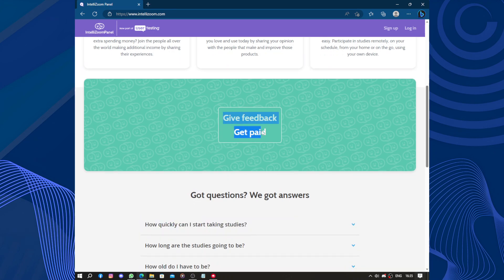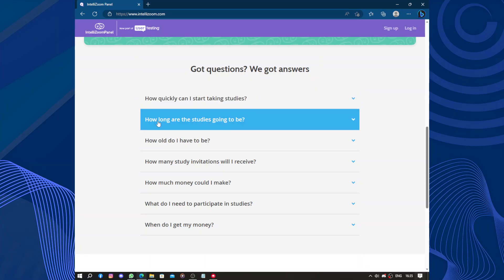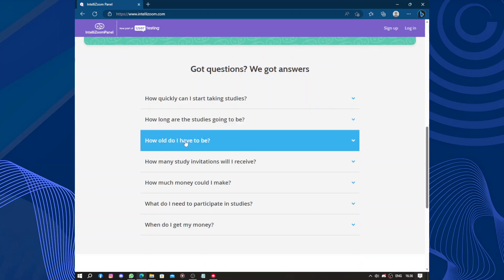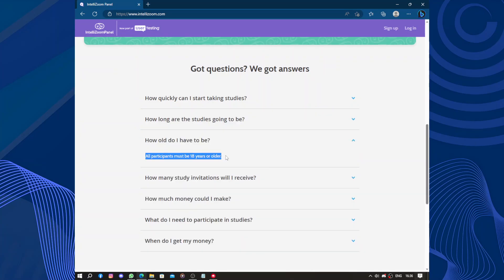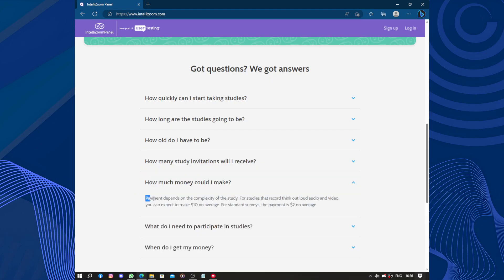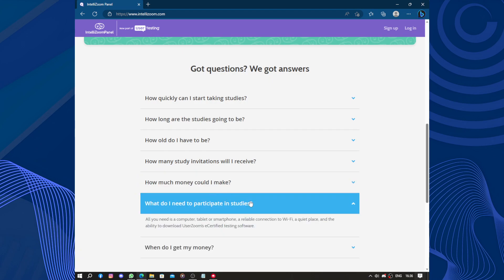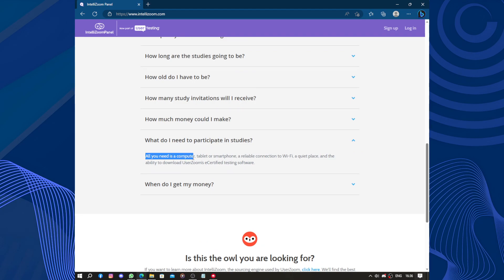Give feedback, get paid — that's their motto. They have FAQs: how quickly can you start taking studies, how long are the studies, how old do you have to be — participants must be at least 18 years old. How many study invitations will you receive? That depends. How much money could you make? Payment depends on the complexity of the study. For studies that record think-aloud audio and video, you can make $10 on average. For standard surveys, payment is $2 on average. All you need to participate is a computer, tablet, or smartphone, a reliable Wi-Fi connection, a quiet place, and the ability to download UserZoom's screen-certified testing software.